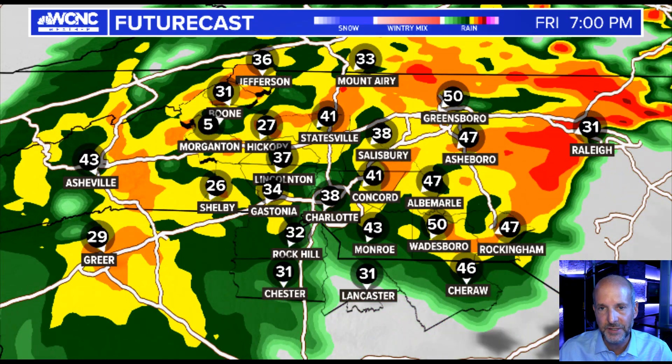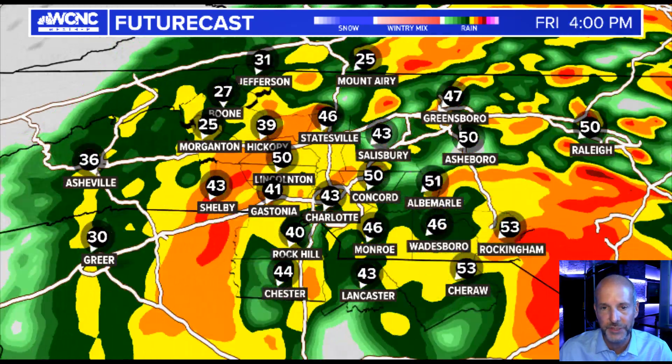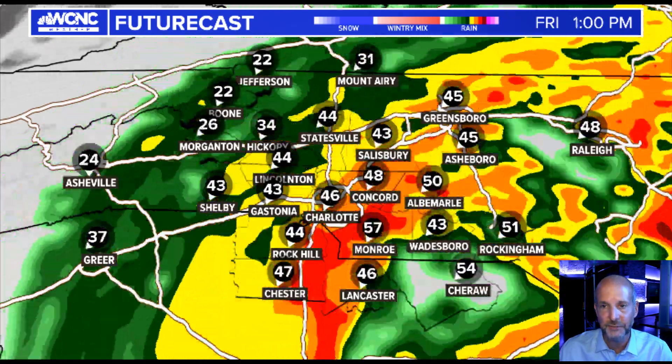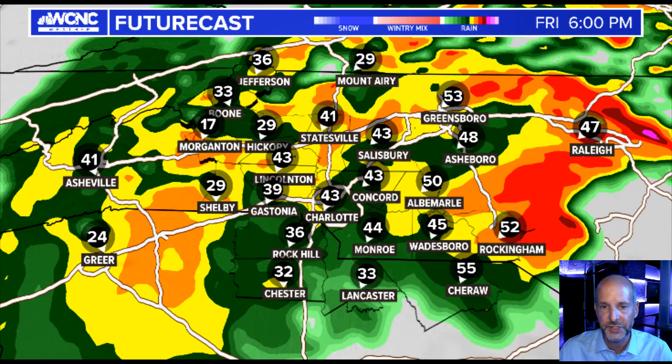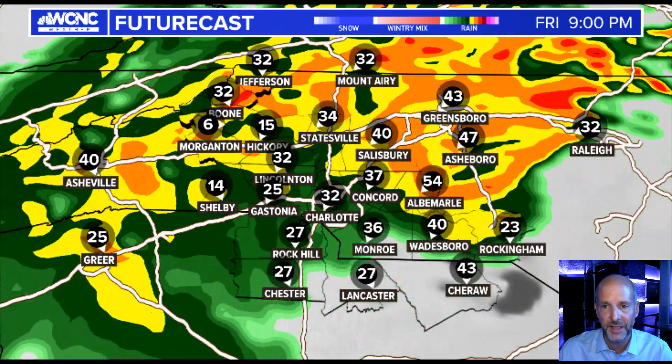By 6, 7 p.m. — the evening rush — you get the idea. This is why schools are closed tomorrow or going virtual; the afternoon buses and ride home would have been really treacherous. Just be on the roads, period. And probably some trees and power lines coming down, so make sure you're charging everything up.